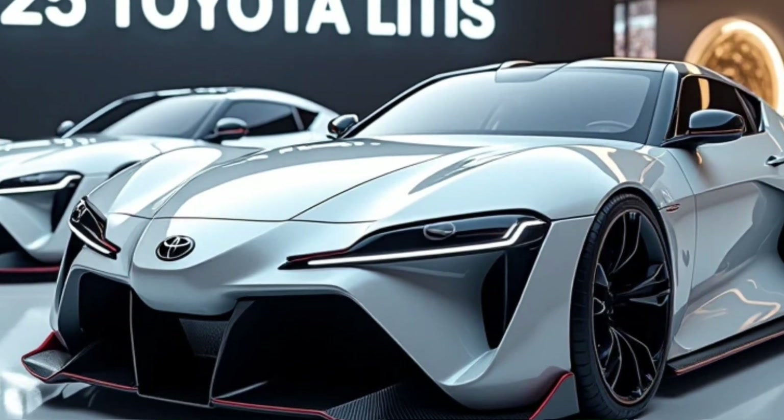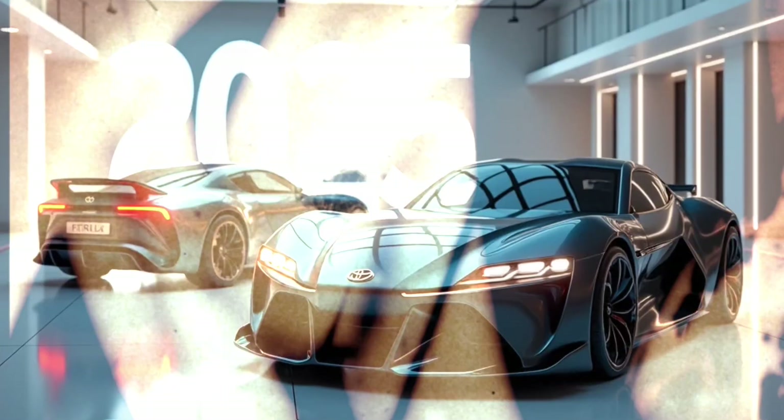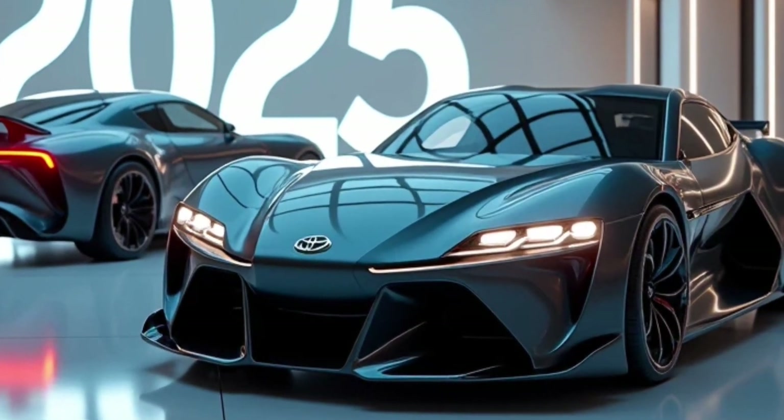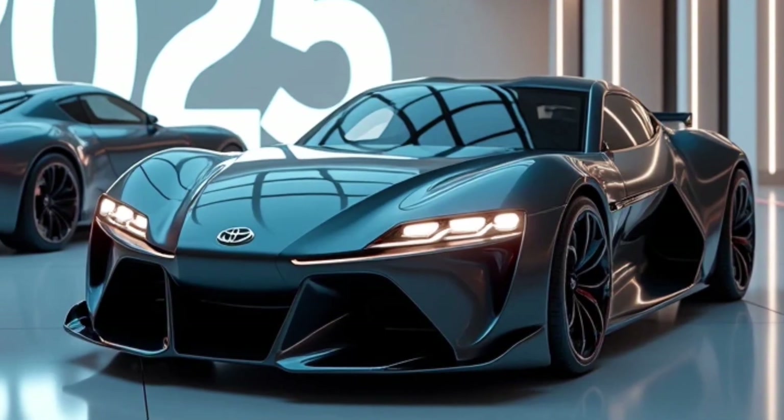The Lytus continues to be the master of space. Whether you need room for passengers or cargo, the rear seats fold down with ease, giving you more than enough room to fit everything you need for work or play.